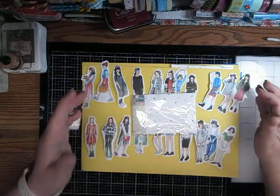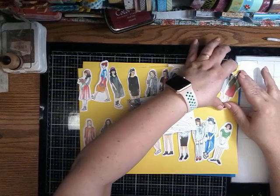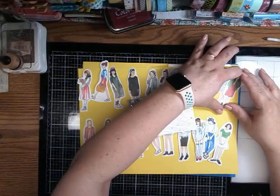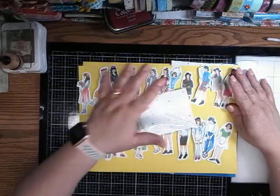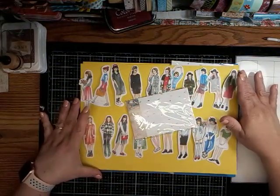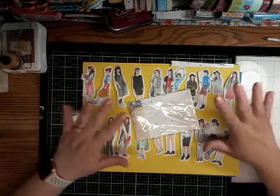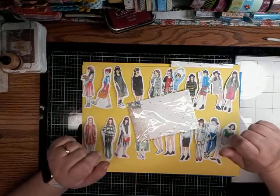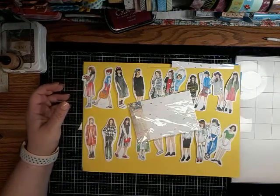Hi, and welcome to my channel. It's me, Tina. Today I am here with an AliExpress haul. This haul has been collecting in my bin for quite a while. It's basically all crafts. Let's get right into it.